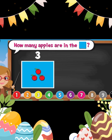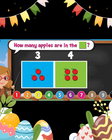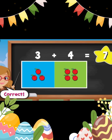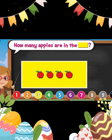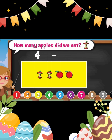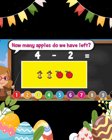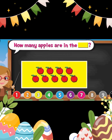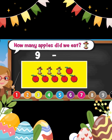How many apples are in the blue square? Three. How many apples are in the green square? Four. Let's add all the apples together. Seven. Good job. How many apples are in the yellow rectangle? Four. How many apples did we eat? Two. How many apples are left? Two. Good job. How many apples are in the yellow rectangle? Nine.